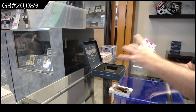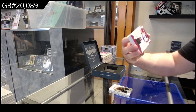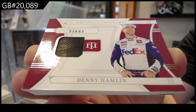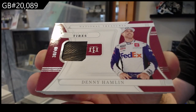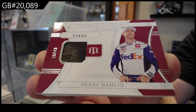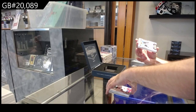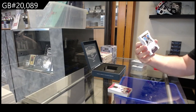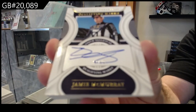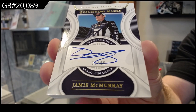We've got number 2 of 49 Race Used Tires Hamlin. Denny Hamlin. Autographed 99 of McMurray. 99 McMurray.